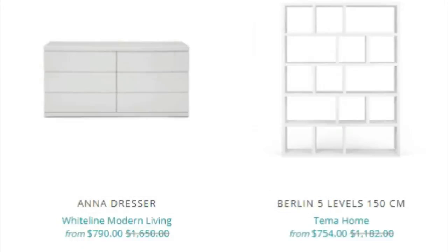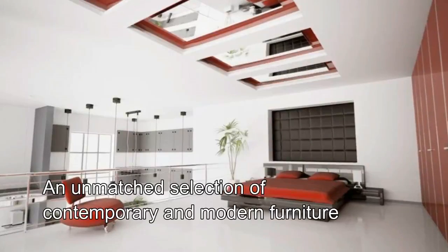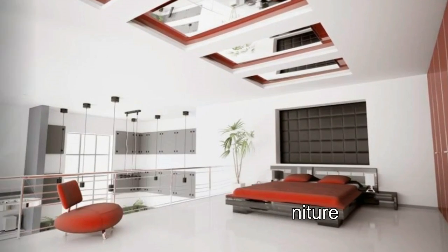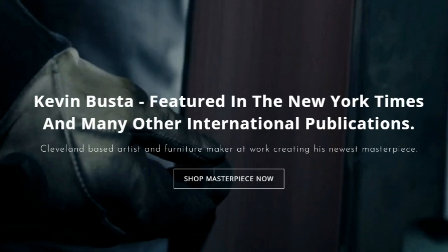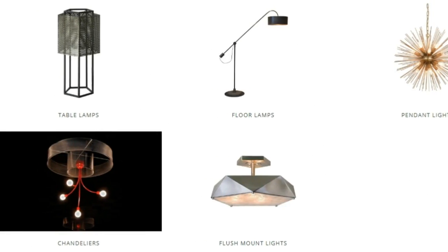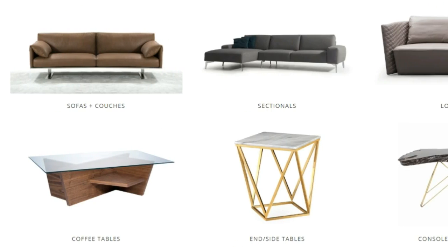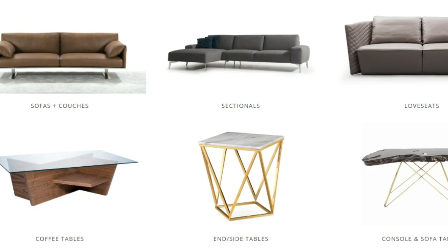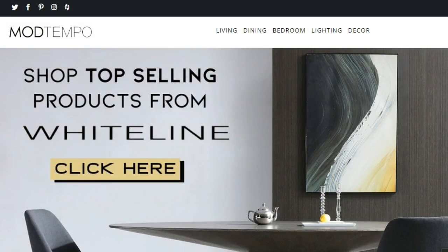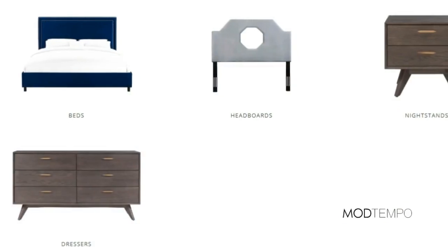Explore all of the items on the Modtempo store — an unmatched selection of contemporary and modern furniture. Modtempo specializes in contemporary furniture designed for contemporary spaces and even traditional style homes in need of a modern face lift.